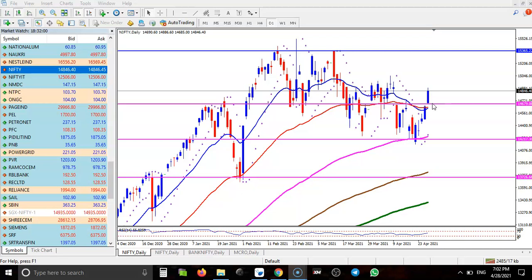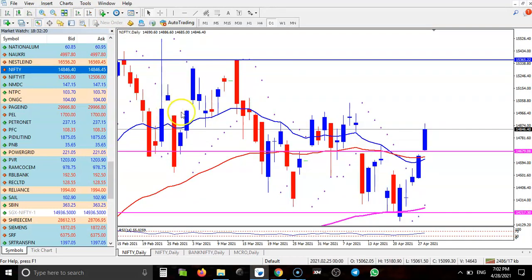Yesterday I told that I'm looking for a buy if price opens above 14,680, above the 50 moving average. As I said yesterday, here you can see price just opened above this 50 exponential moving average, and that is our buy opportunity.